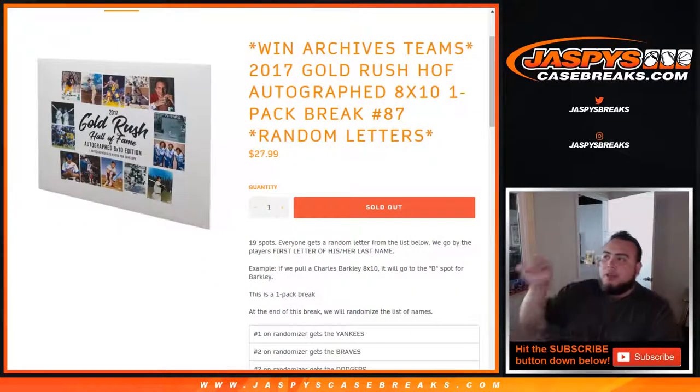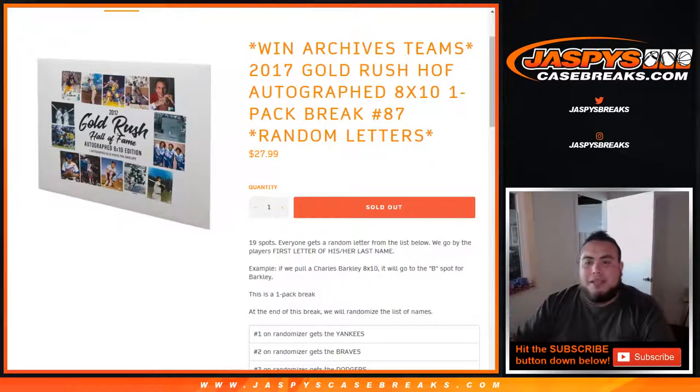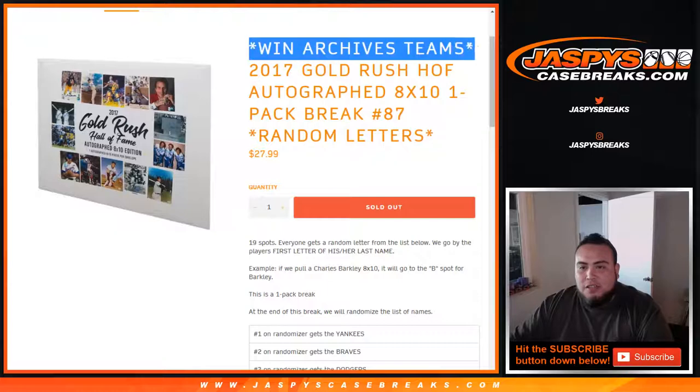What's up everybody, Jay Z here with JaxBeatsCaseBreaks.com. Finally filled up this 8x10 1-pack break number 87. To win spots in Archives, pick your team number two.